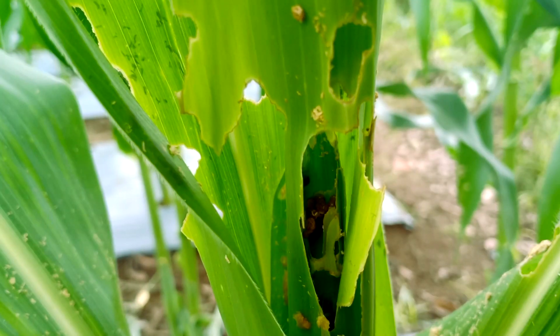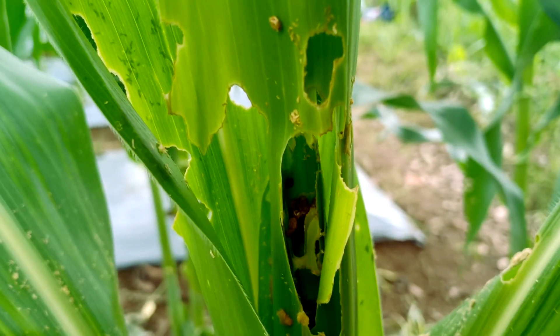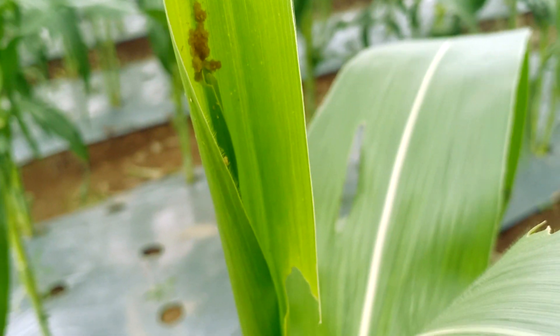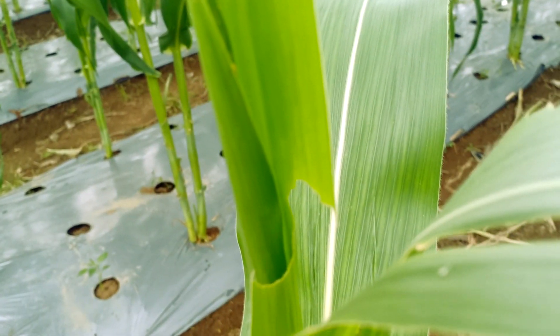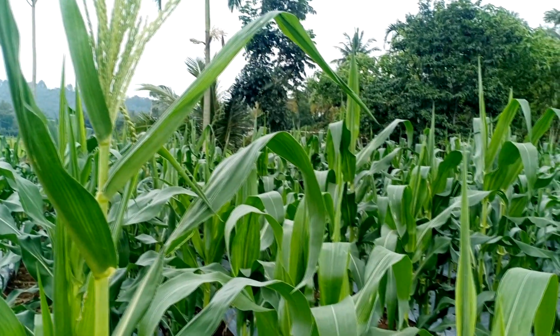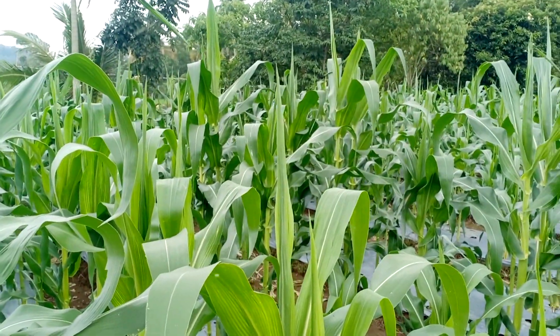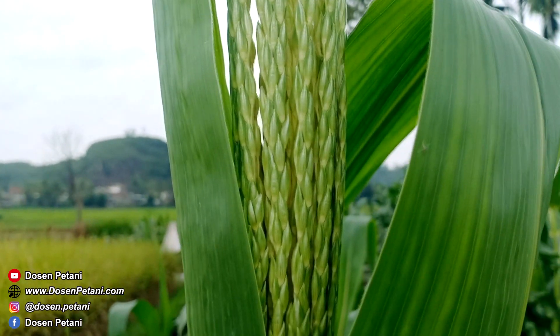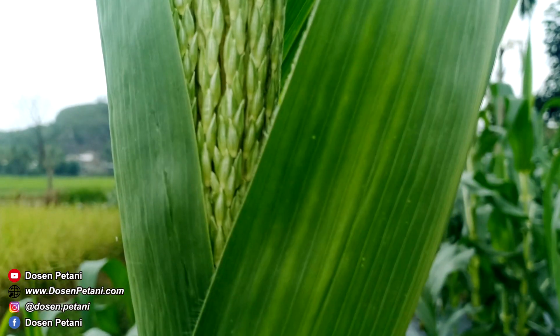Untuk hama penyakit, jagung ada ulat penggerek daun, yang ketika daun diserang oleh ulat biasanya akan bolong seperti ini. Kalau tidak dikendalikan dengan cepat, dia juga bisa mengganggu produksi dari jagung manis ini, apalagi kalau sudah menyerang bagian pucuknya. Jagung bisa panen di usia 90 hari setelah tanam. Di kebun ini jagung sudah usia 58 hari, sudah ada beberapa batang yang malainya sudah mulai keluar. Perkiraan dalam 30 atau 35 hari ke depan kita sudah bisa panen insya Allah, kalau tidak ada kendala.